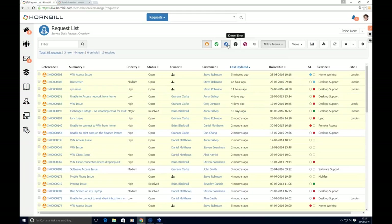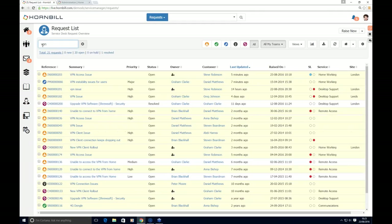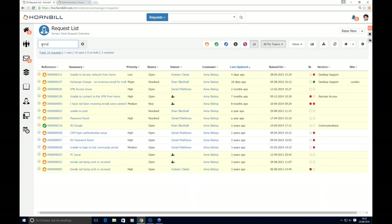Looking at the request list, this is context sensitive based on the logged-in user. Graham belongs to multiple teams, so he has rights to look at requests logged against any of those teams, including incidents, changes, problems, and known errors. I can use the multifunctional filter on the left to show VPN-related items, what a specific colleague like Brian is working on, or a customer's active tickets that my teams are responsible for.